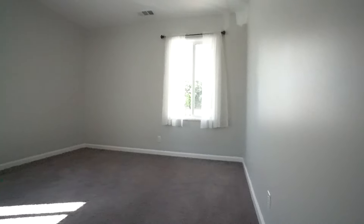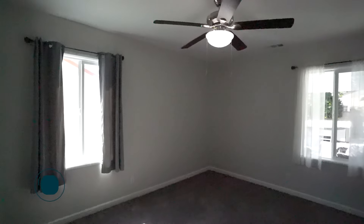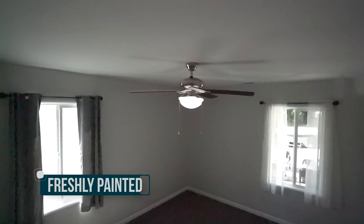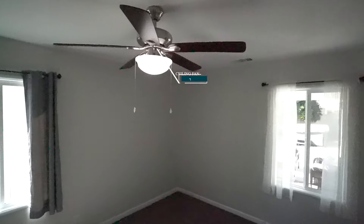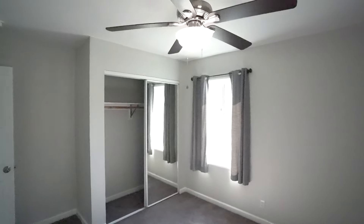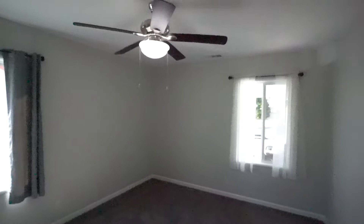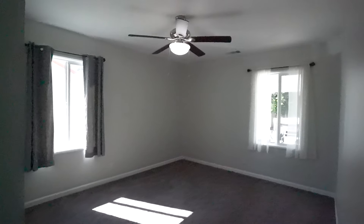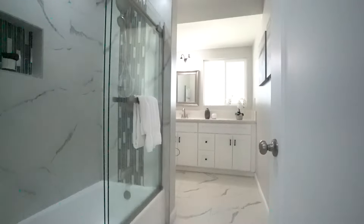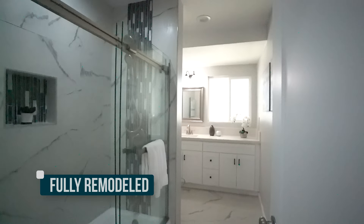Here's bedroom number two, which is about nine by eleven feet. It has new carpet, new baseboards, and has been freshly painted. It features a brand new ceiling fan, and the closet is at the corner. The windows throughout the house, including in this room, are double pane new windows.